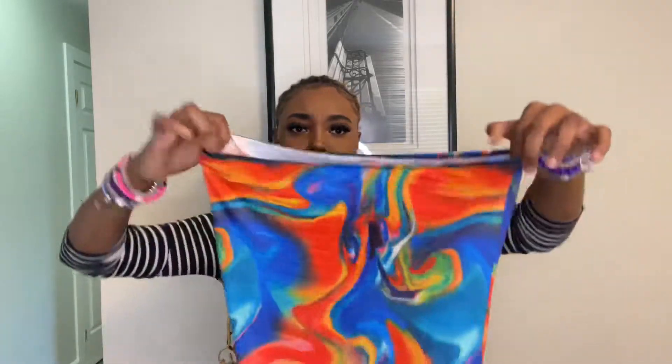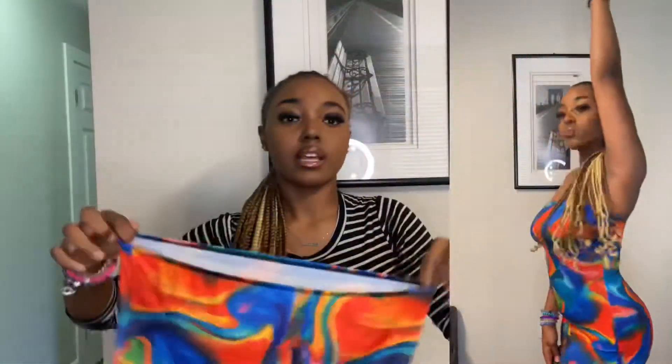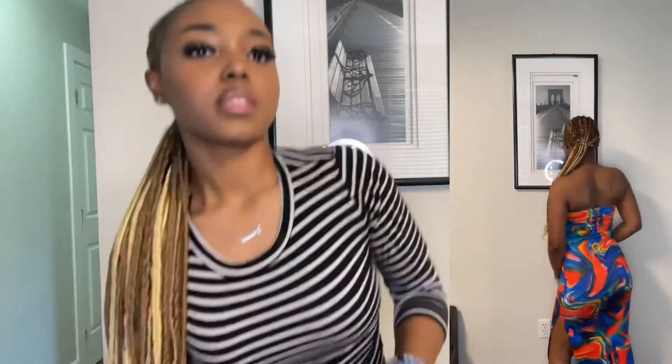So the first item is the Shein Sexy Marble Print Split Thigh Tube Dress. It's a marble dress, it's really long, and it does have a split at the side — it's like a tube top dress. As you can see in the thumbnail aspect beside me, it is really close-fitting and it's not that see-through.